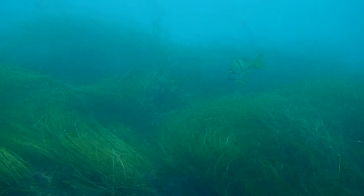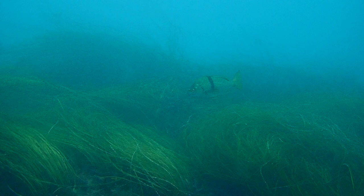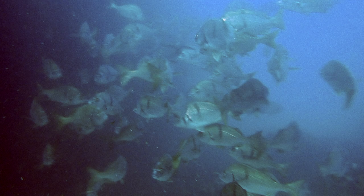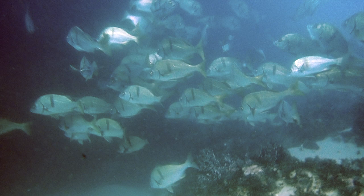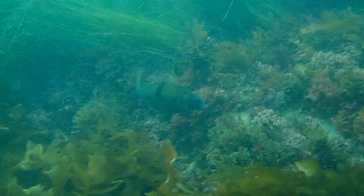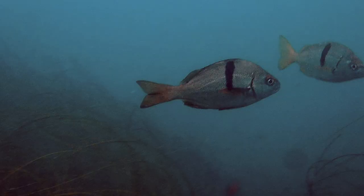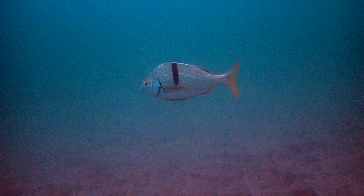Skirting the eel grass of a shallow reef, we find a sargo. Their backs are olive-brass and bodies silver, with a pronounced pale lateral line. They have a single vertical black bar that begins beneath the fifth dorsal spine of the spiny dorsal fin. We can also see black edging along the upper edge of the gill cover.